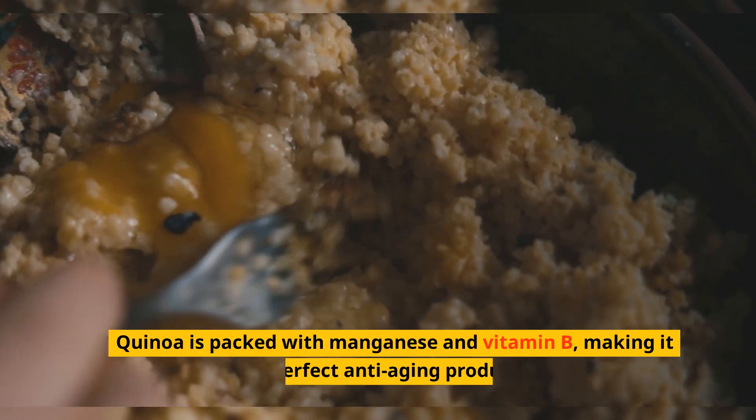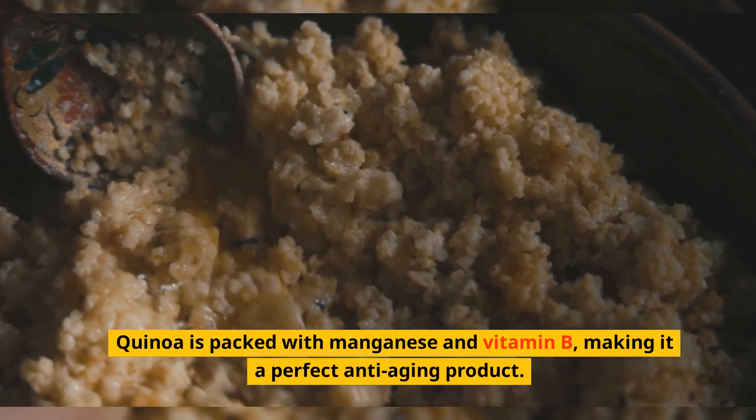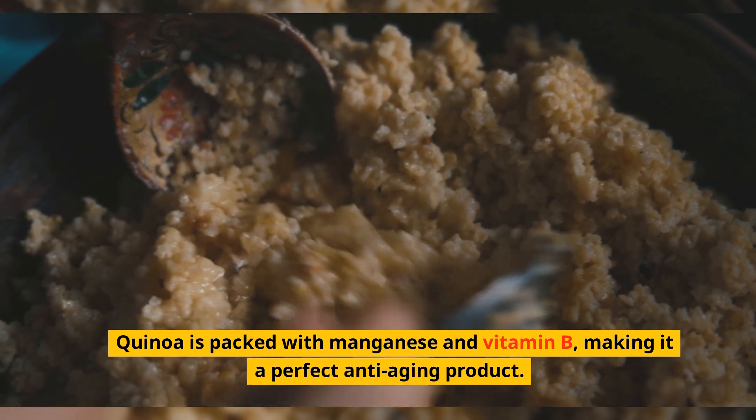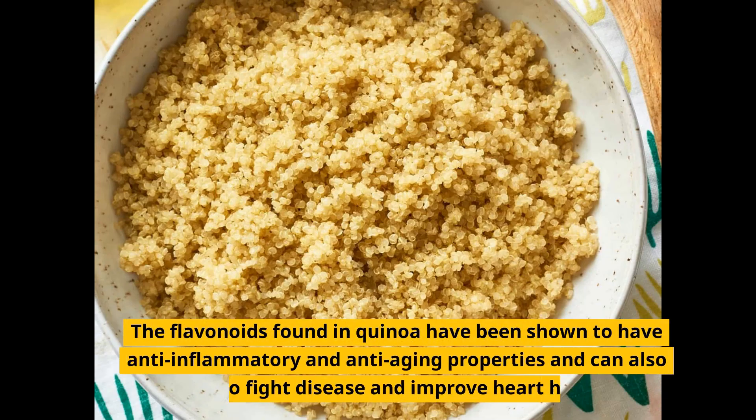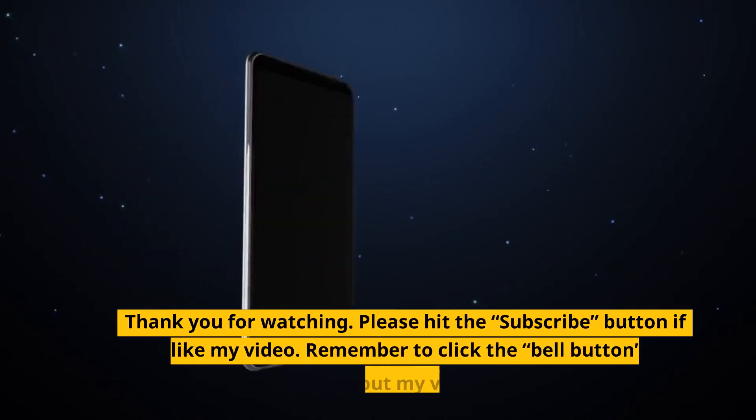Four: Quinoa. Quinoa is packed with manganese and vitamin B, making it a perfect anti-aging product. Quinoa is also loaded with antioxidants that help to neutralize free radicals in the body. The flavonoids found in quinoa have been shown to have anti-inflammatory and anti-aging properties, and can also help to fight disease and improve heart health.